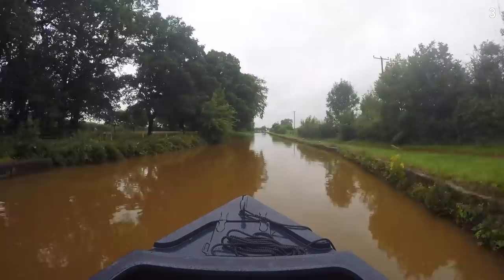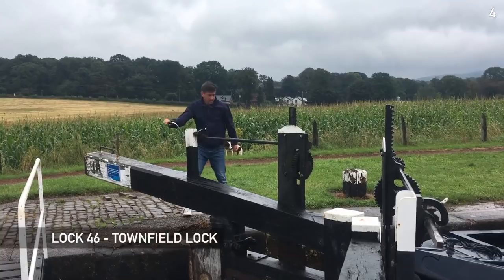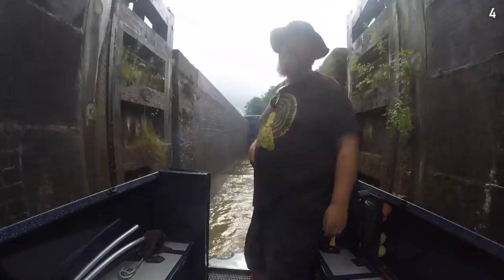The canal water is still pretty red here from the iron ore deposits back in the old Brindley Tunnel at Harecastle. David heads back to his boat - soon he'll be setting off south for his passage through the tunnel.